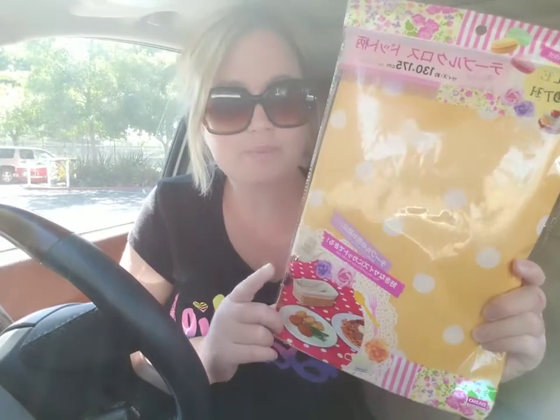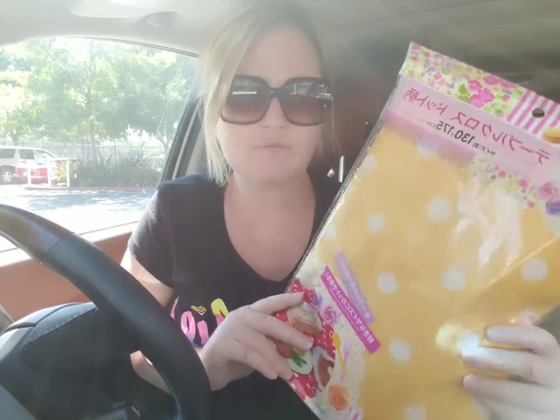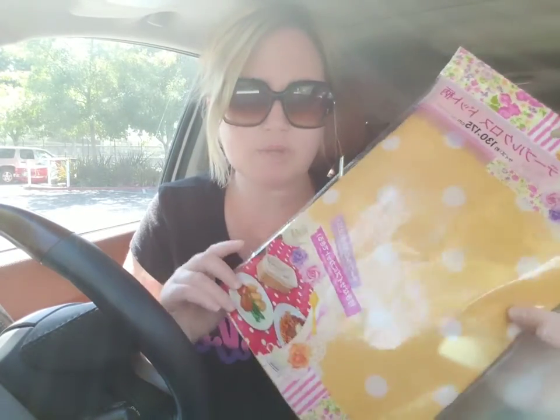I also got this tablecloth in polka dot yellow to put in my kitchen right now. I like to trade out my tablecloths for different seasons — I just bought a really cute Halloween one at Walmart, but I bought this one today. It's kind of fall-ish, very vintage-y. I love the polka dots — it was only a dollar fifty.